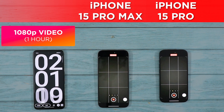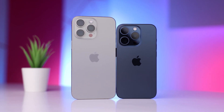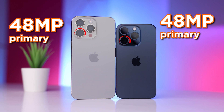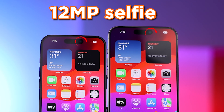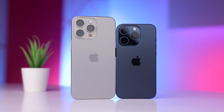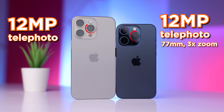We have already started the 1080p video recording round, and here are the camera specifications. Both the 15 Pro and 15 Pro Max have almost the same set of cameras: a 48-megapixel primary rear sensor, a 12-megapixel ultra-wide angle camera, and a 12-megapixel selfie snapper. The only difference is that the 15 Pro has a 12-megapixel telephoto camera at 77mm offering 3x optical zoom, while the 15 Pro Max has a 12-megapixel telephoto at 120mm offering 5x optical zoom.